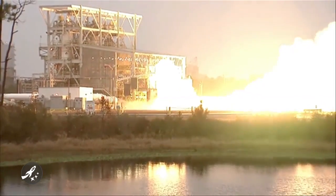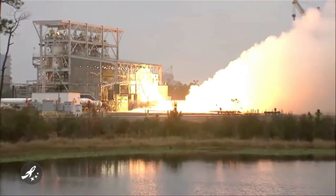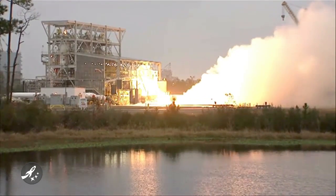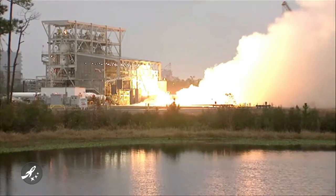According to Orbital Sciences, all primary objectives were met successfully. Two AJ-26 engines, which are modified Russian NK-33 engines originally designed for the Soviet Union's N-1 moon rocket, will be used on each Taurus II.